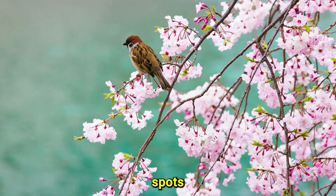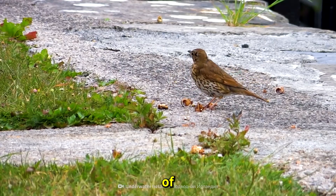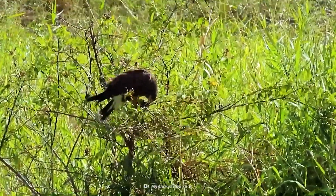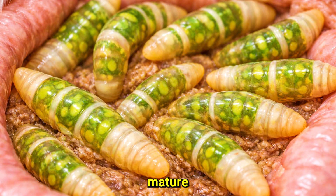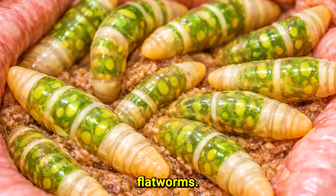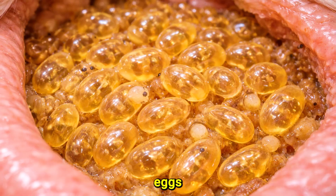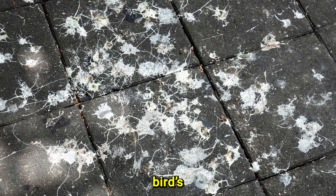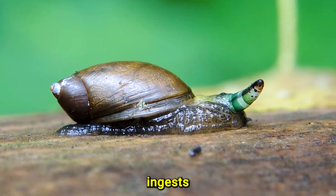When a bird spots the snail, it often pecks at and eats the eyestalks containing thousands of immature parasites. Inside the bird's intestines, these larvae finally mature into adult flatworms. The adults then reproduce, releasing new eggs into the environment through the bird's droppings, and the cycle begins again when another snail ingests them.